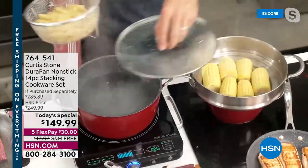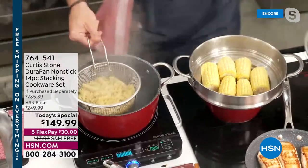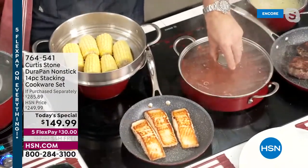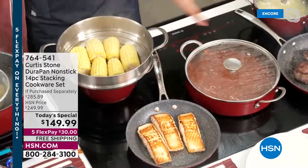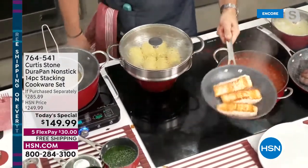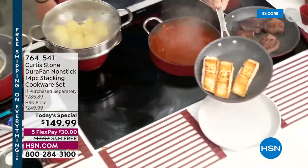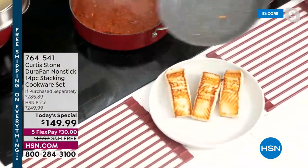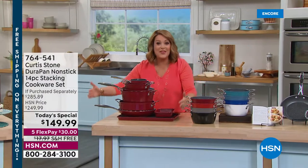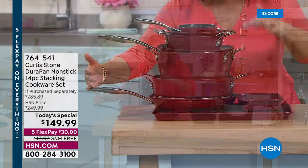The stock pot lid also works on the steamer and on the sauteuse pan — it's a multi-use lid for multiple different pieces. The newly designed lids are flat so they take up less space and nest together. Your entire 14-piece set including lids all fits in one stack.